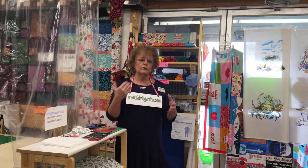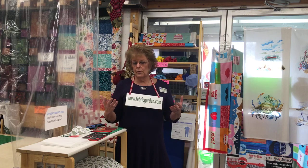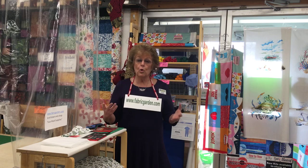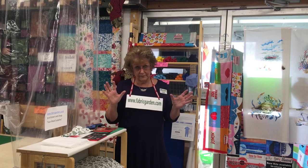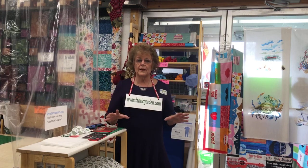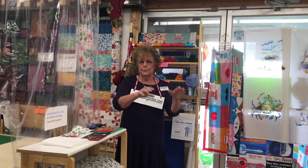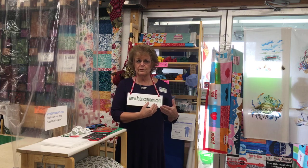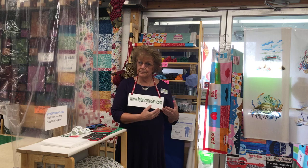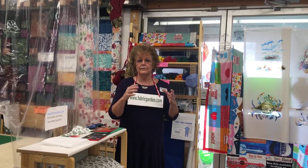We chose to do a tour of the store on our first Facebook Live because a lot of people know us from far away and have never been here. Or if you're in this area or Maine, maybe you haven't made it in. So we're going to do a little tour and show you the store, but along the way I'm also going to stop and show you some products. A lot of what I'll be showing you will be available on our website, www.fabricgarden.com — quite a nice website broken up into categories with a nice selection.